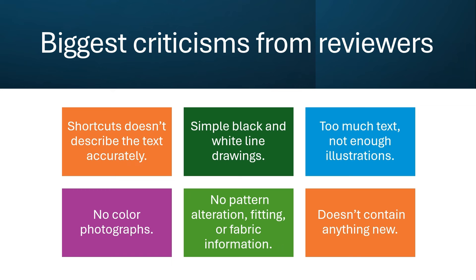All of these criticisms are true. Digitized illustrations had not arrived. Many of the techniques have been incorporated by pattern companies or taught by hundreds of teachers. So what was new in 1981 is no longer new.